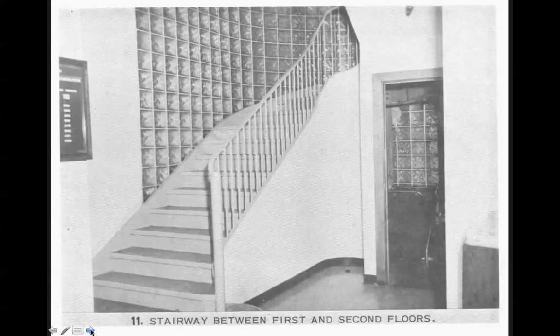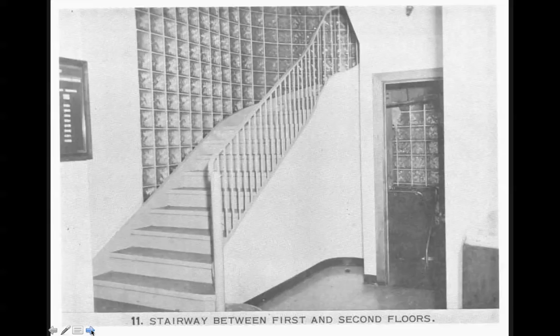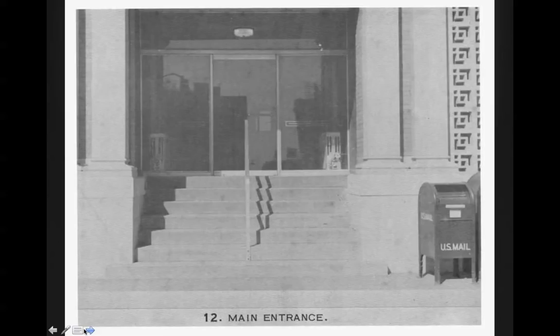Stairway between the first and second floors. Here's the main entrance. Many films from that day show the main entrance — I've uploaded one or two to YouTube. And, of course, this was secured — the building was secured about 10, 15 minutes after the shooting. Oswald supposedly by then had left and entered a bus, as evidenced by a bus transfer ticket found in his pocket in the theater. Here's the voucher and sales slip storage room.